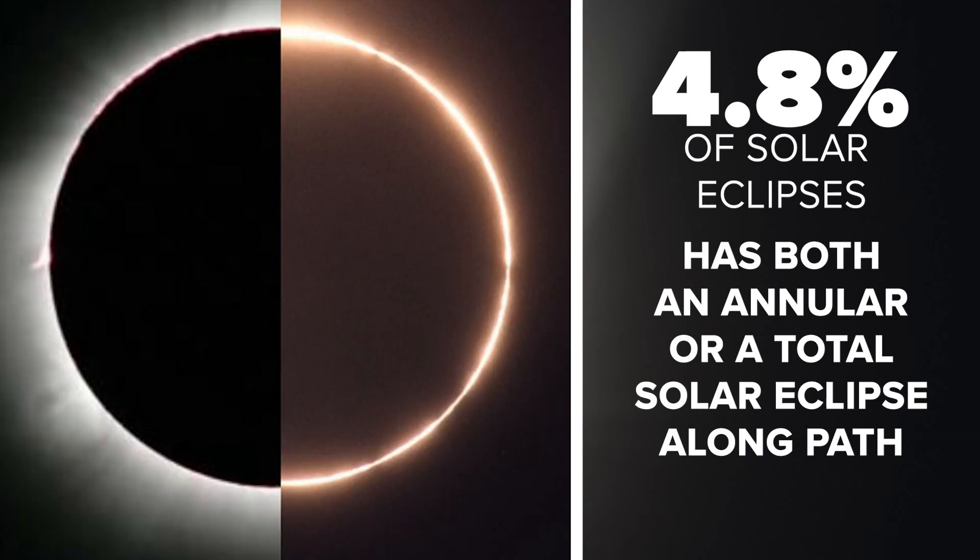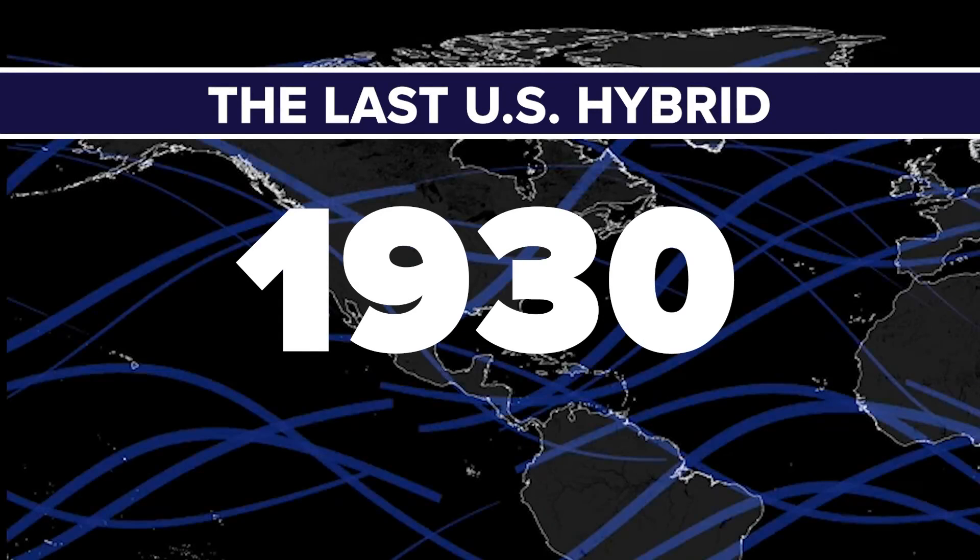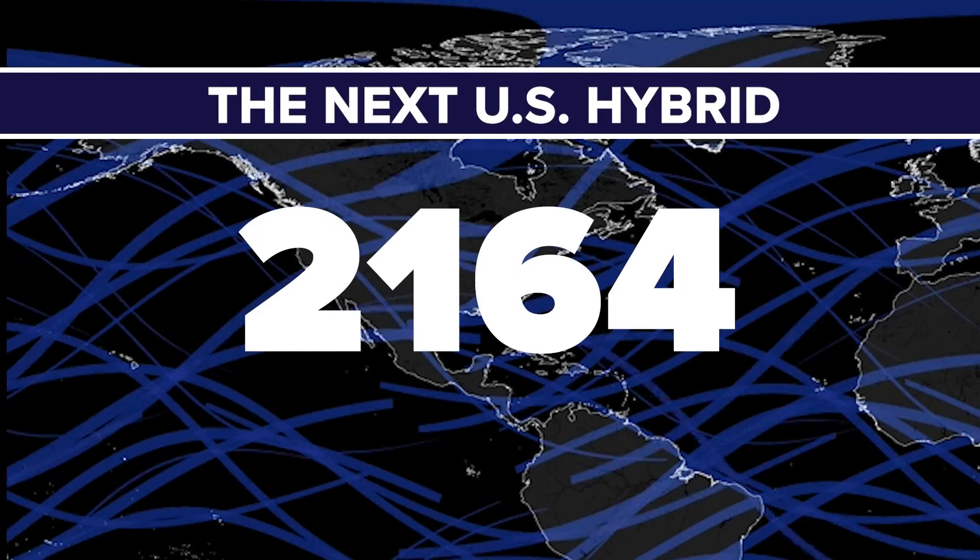A hybrid eclipse is the rarest, where only 4.8% of all solar eclipses are hybrids. The U.S. hasn't seen one of these since 1930 and won't see another one until 2164.